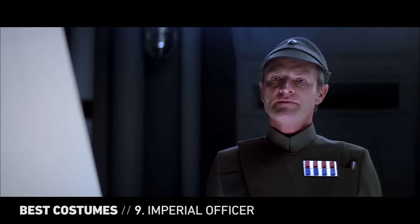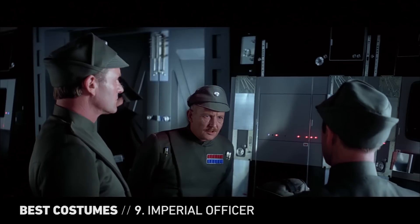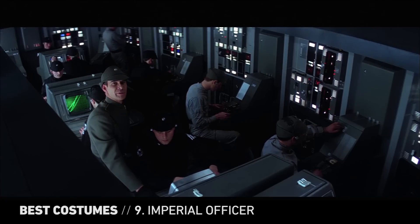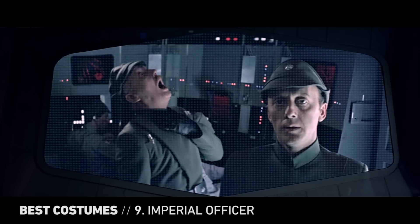Bland and lifeless, yet sharp and intimidating, the Imperial officer uniform is perfect for the Empire's military leaders. Usually seen in olive and black variations, it's successful in its simplicity but fails in other important areas.